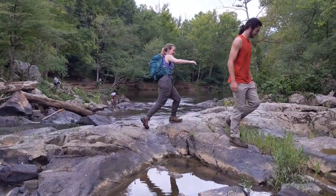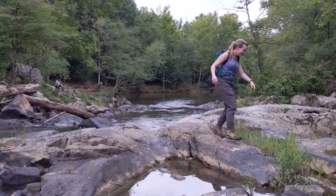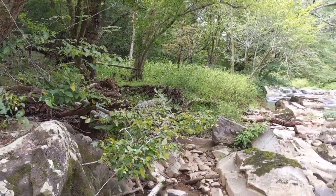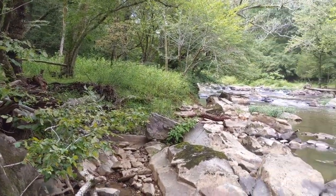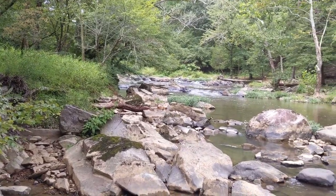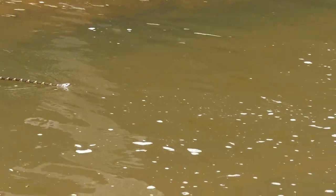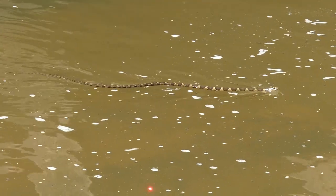Exploring with friends is always a good time, especially during the summer months here in North Carolina. In riparian areas, or areas bordering a river or stream, many reptiles and amphibians can be found taking advantage of the food, shelter, and water resources provided by the aquatic system.